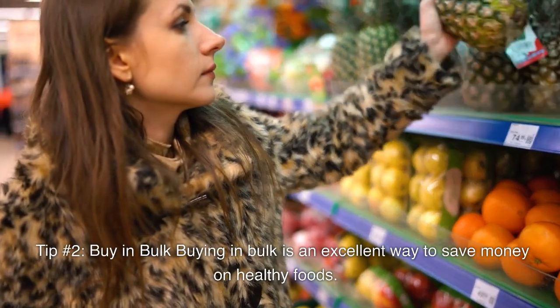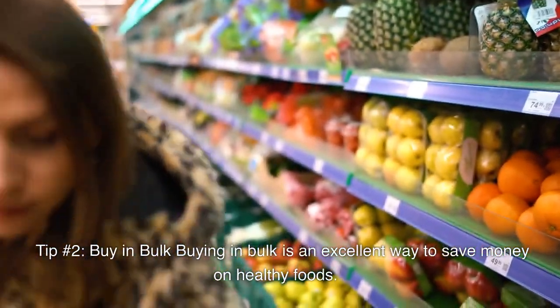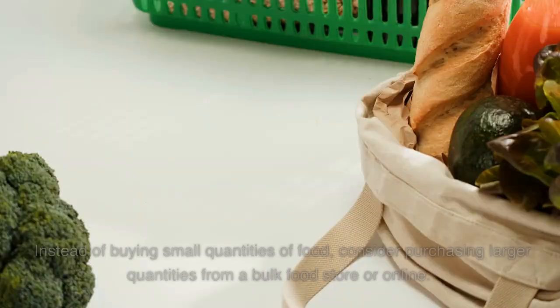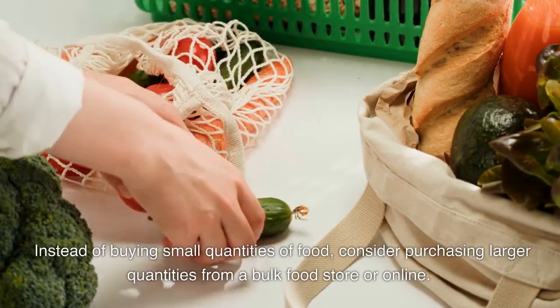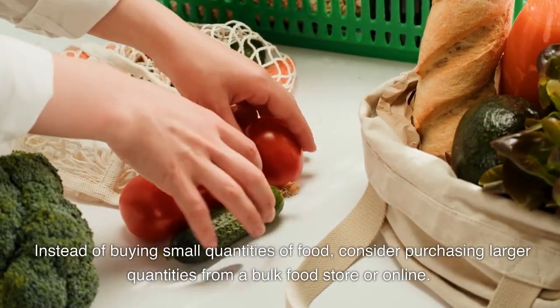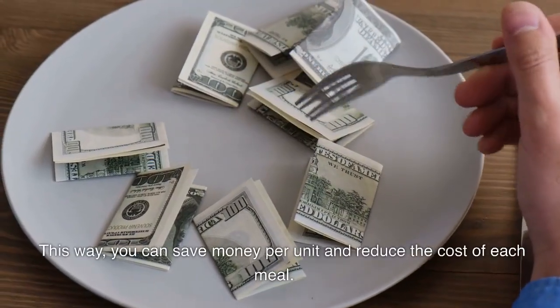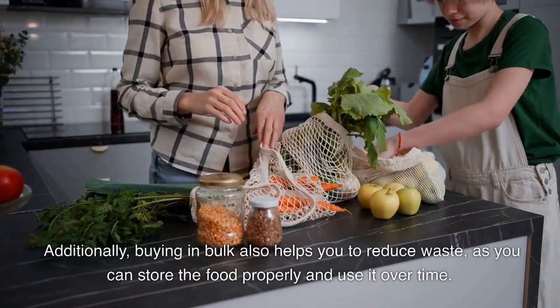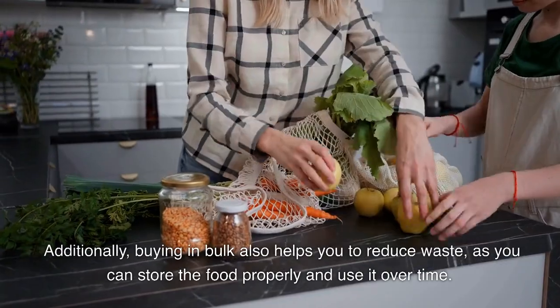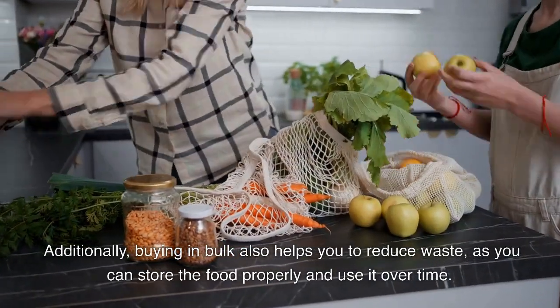Tip number 2: Buy in bulk. Buying in bulk is an excellent way to save money on healthy foods. Instead of buying small quantities of food, consider purchasing larger quantities from a bulk food store or online. This way, you can save money per unit and reduce the cost of each meal. Additionally, buying in bulk also helps you to reduce waste, as you can store the food properly and use it over time.